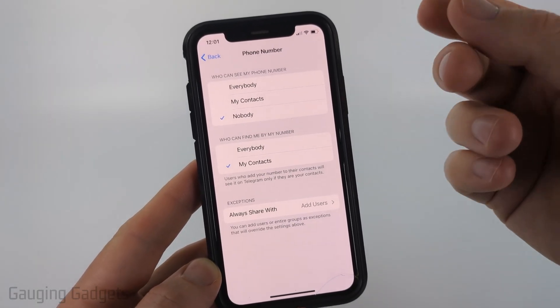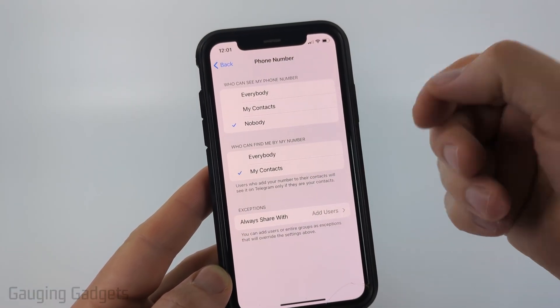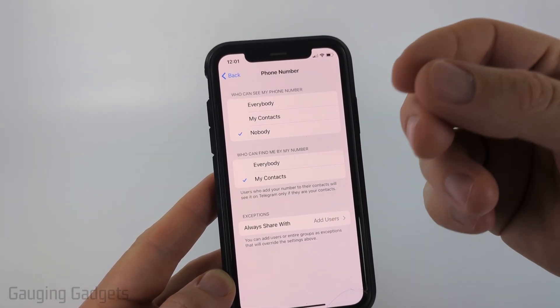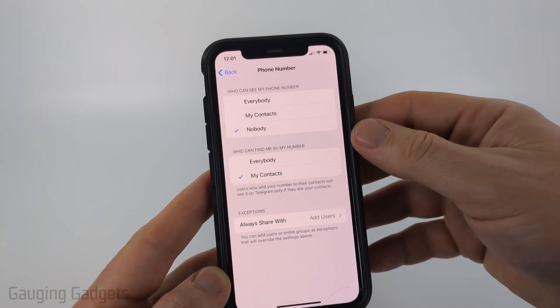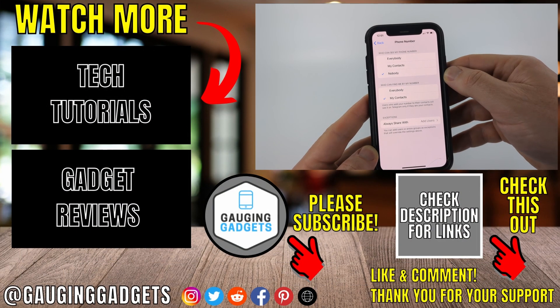Then for 'Who can find me by my number,' select My Contacts. This means people will not know your account name or profile based on your phone number. Once you've made these two changes, your phone number is now private on Telegram.